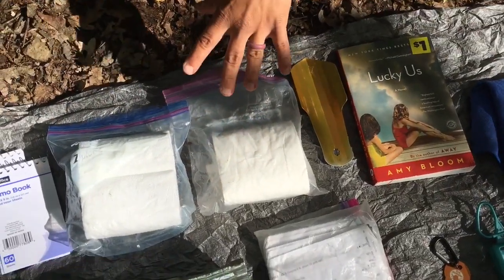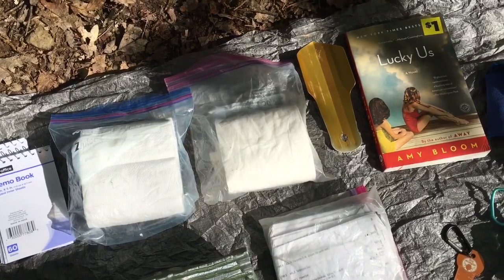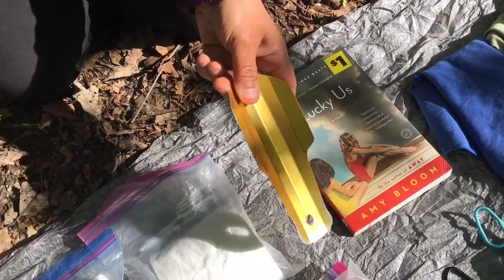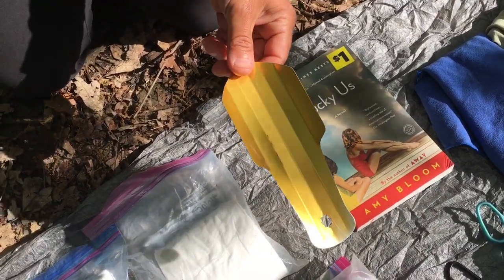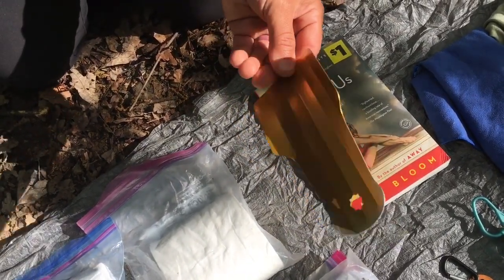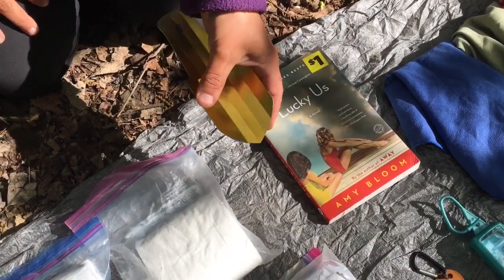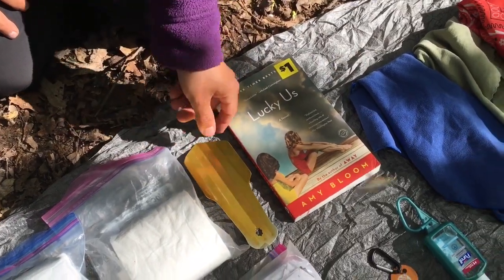Toilet paper — I'm going to be out for five to six days before hitting another town, so I've got two rolls and hopefully that'll do the trick. I've got this nice trowel here called the Deuce of Spades. It's pretty awesome — really, really lightweight, like an ounce. You dig with the skinny side when the ground is tough, and the thicker side is for easier dirt. It really is a great little shovel.